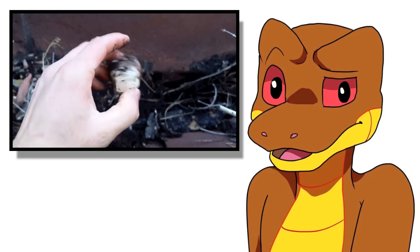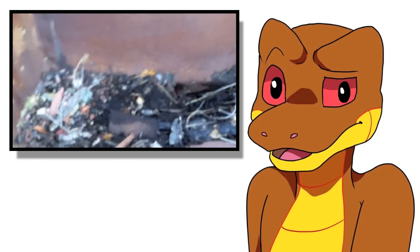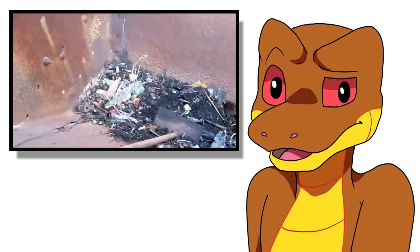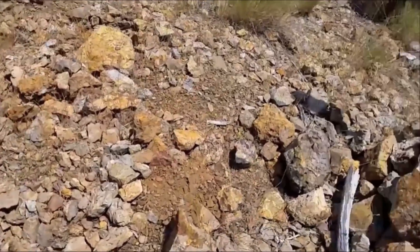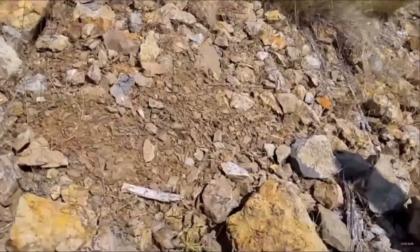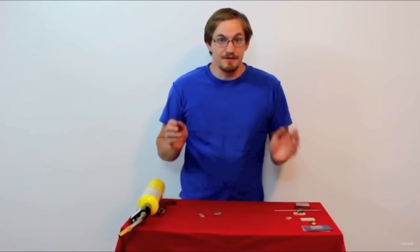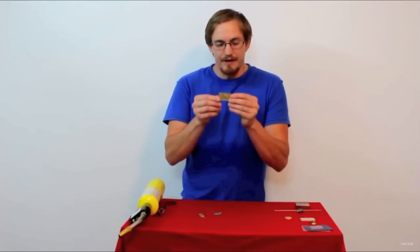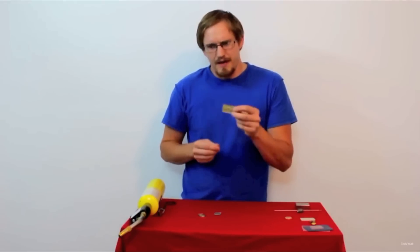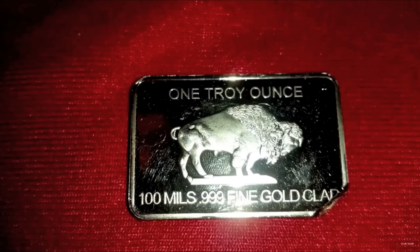And when I say access to this stuff, I'm not kidding. In a lot of his videos, he goes out and literally gets the materials himself. These rocks laying out here? Yep, we're gonna get some silver from them today. So yeah, this channel is very education-based, and if you have a chemistry class, there's probably a good chance that you've seen one of his videos shown by one of your teachers.